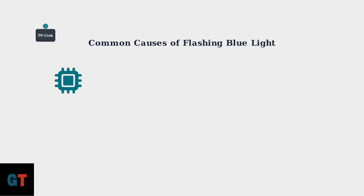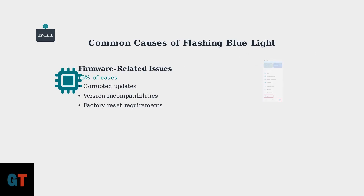Firmware-related issues cause about 15% of flashing blue light problems. These include corrupted updates, version incompatibilities, or situations requiring a factory reset.